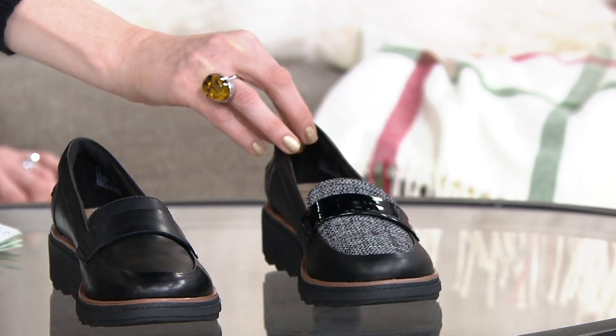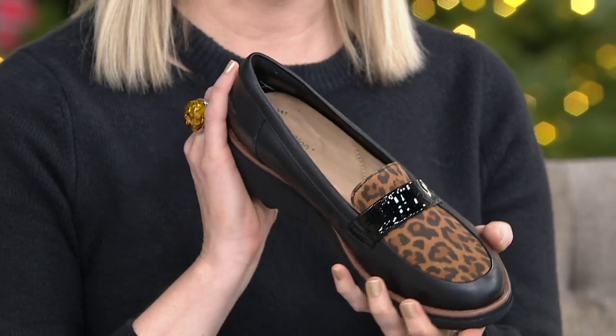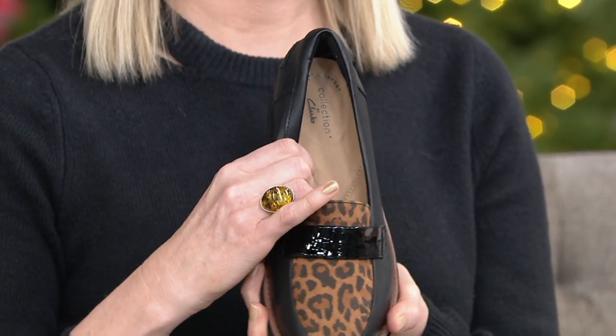Whole and half sizes, medium and wide widths. Liana, take us through these because these just make me smile. I saw them before the show when I first got to the studio and I was like, oh, they're so cute. So I'm so happy we're able to present them. I love this loafer.